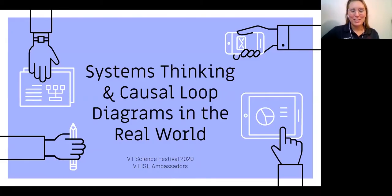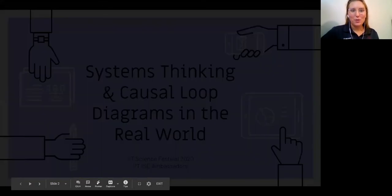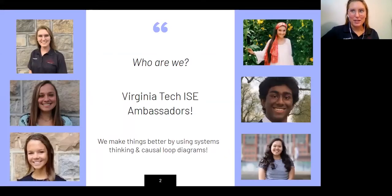So hello everyone. Thank you so much for joining. As Phyllis said, we are the Virginia Tech Industrial Systems Engineering Ambassadors. We're part of the Community Involvement Committee, and we wanted to take a little bit to teach you something new. So I want to start off with who are we? We are the Virginia Tech ISE Ambassadors. With us we have Monica, Roshan, and myself.